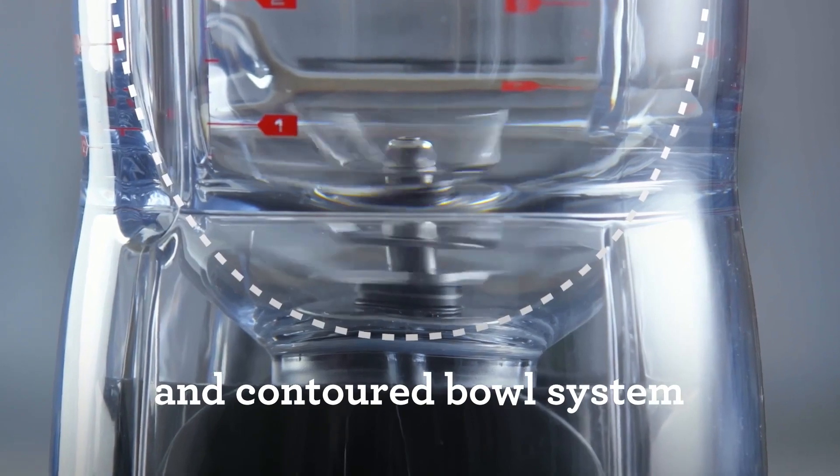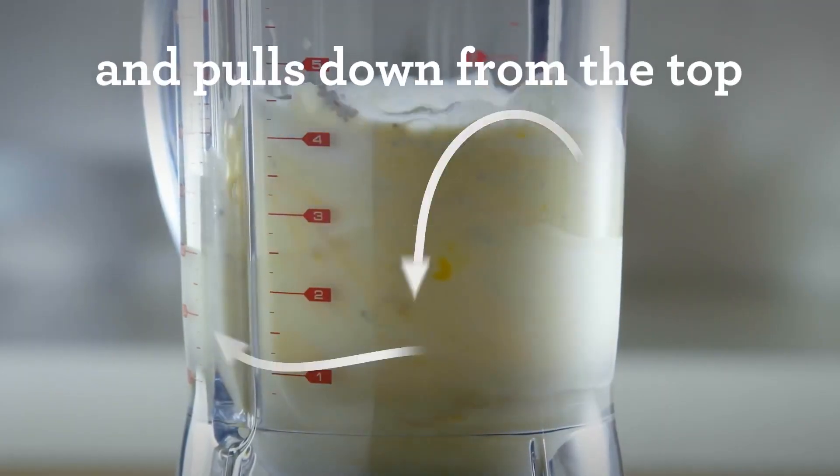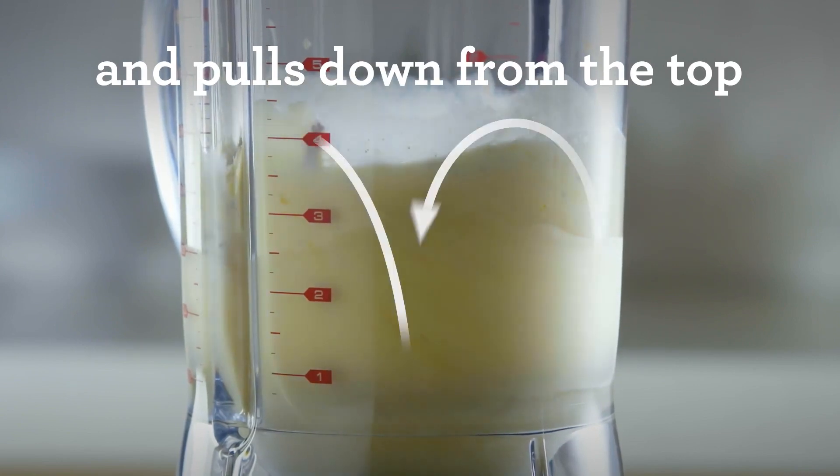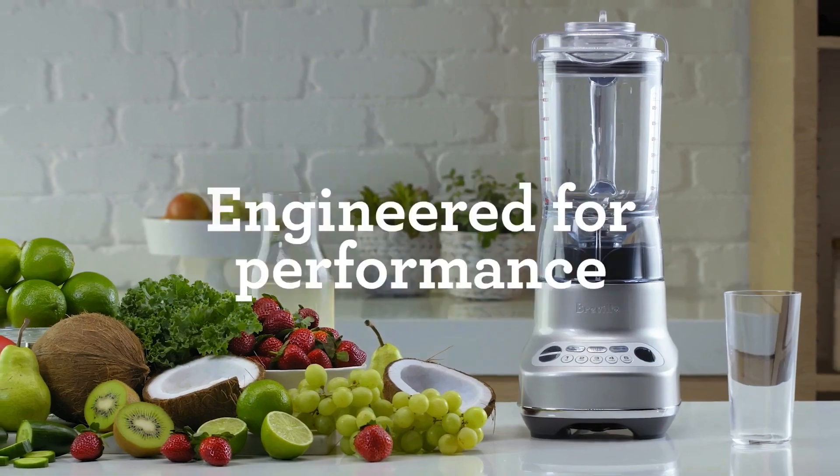My experience: power and control reign supreme. It conquered frozen fruit smoothies, crushed ice effortlessly, and even tackled nut butter with ease. However, its larger size and higher price tag might not suit everyone.